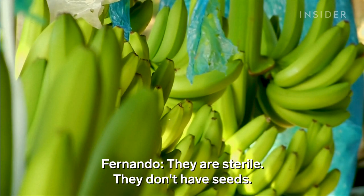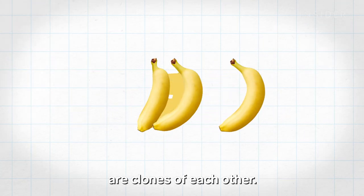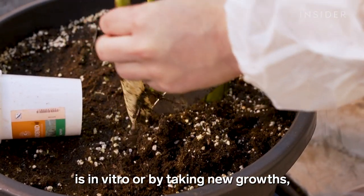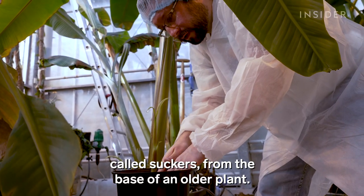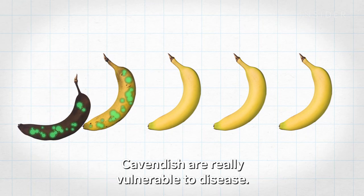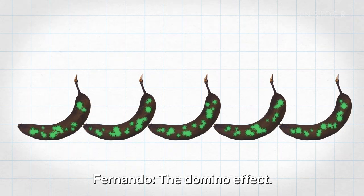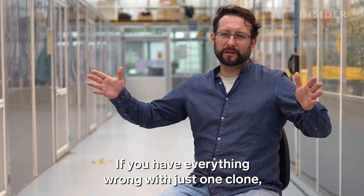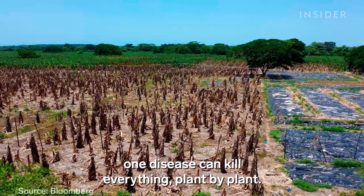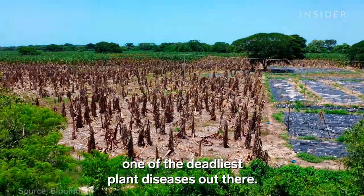But there's a problem: they are sterile. They don't have seeds. No seeds means Cavendish bananas are clones of each other, so the only way to propagate them is in vitro, or by taking new growths called suckers from the base of an older plant. But since they're all genetic copies, Cavendish are really vulnerable to disease — the domino effect. If everything is wrong with just one clone, one disease can kill everything, plant by plant. That's exactly what's happening with TR4, one of the deadliest plant diseases out there.